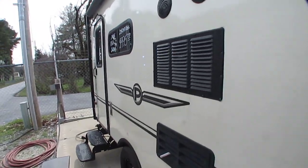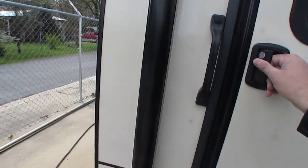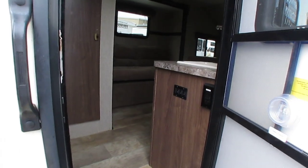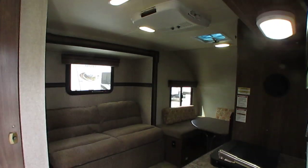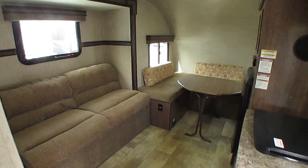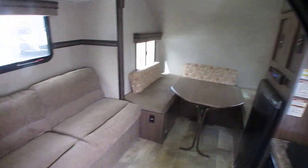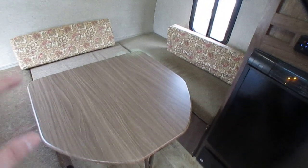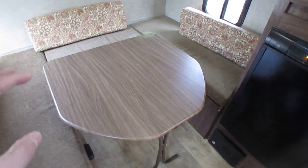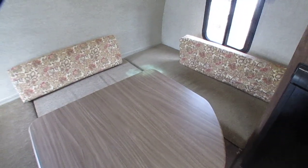Let's step inside this little Palomini 151 KBB. I've got it hooked up to 30-amp power — the radio works great. Inside it's clean. If you're just wanting something pretty basic, this is all you need. There's a table on the front that folds down to make a queen bed, and you can actually leave it folded out all the time and have a stationary queen bed.